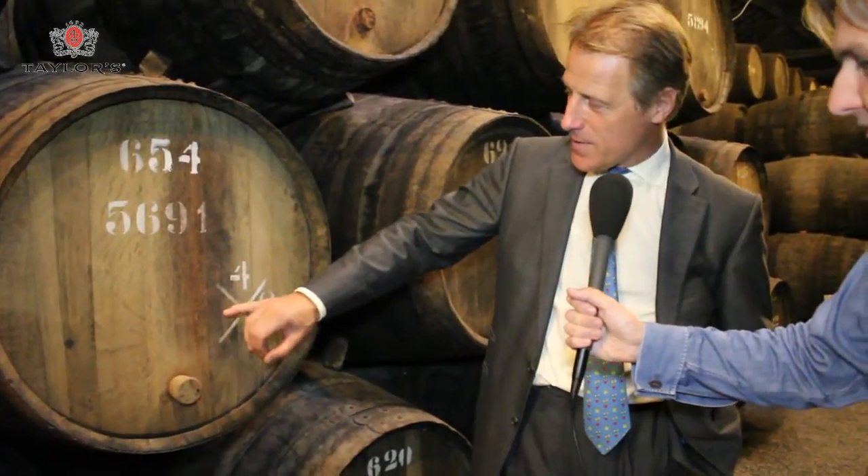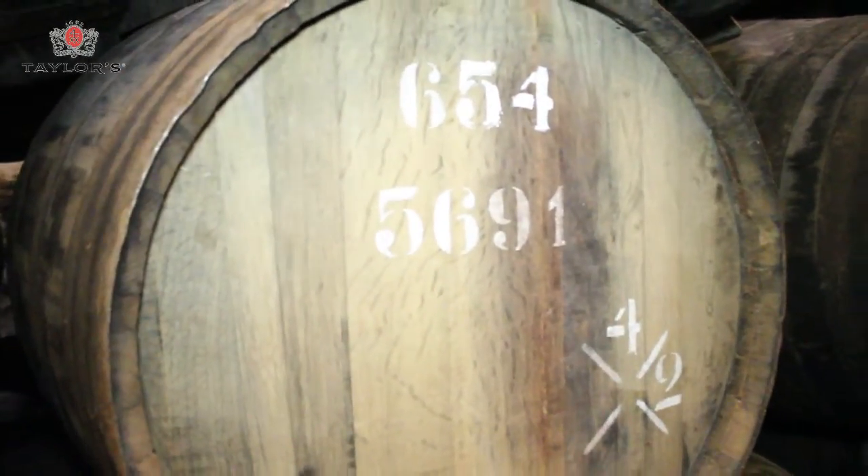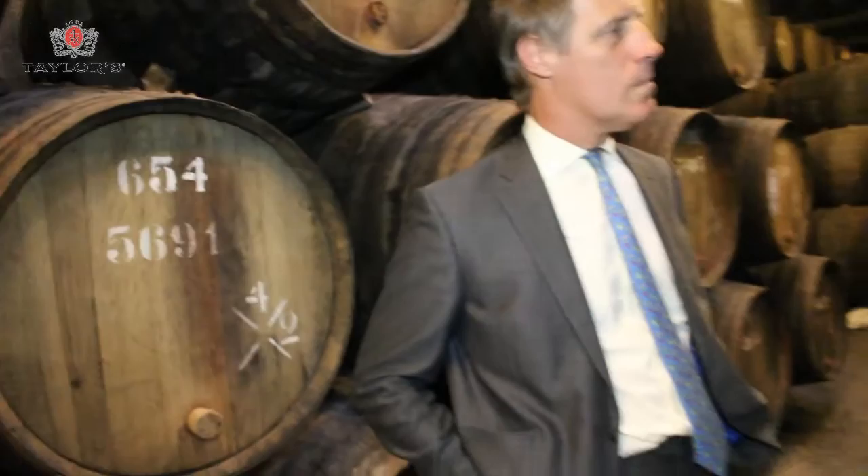So that's how it's worked out. And of course, to make it a little bit more simple than the old days of pipes, almuds and canadas, we actually write the number — 654. And that's interesting, because the casks have different amounts: there's 612 there, there's 587 there. The reason is that they're all handmade, and so the size is what it is.